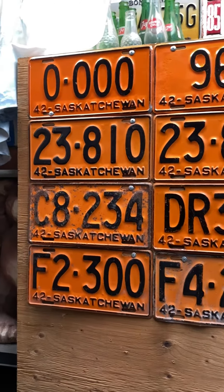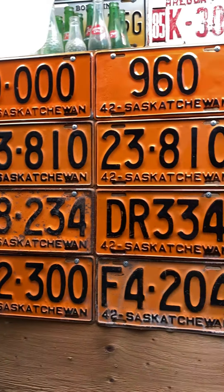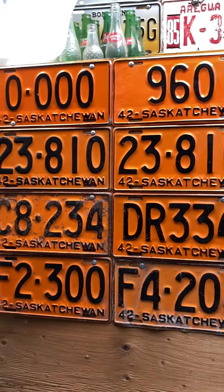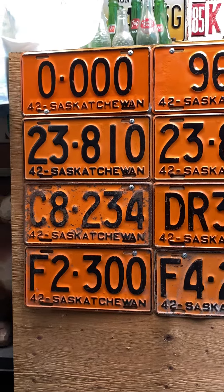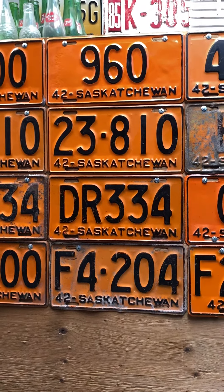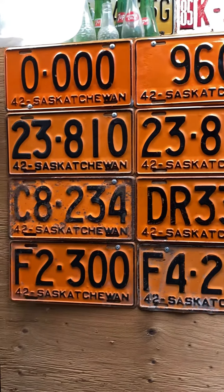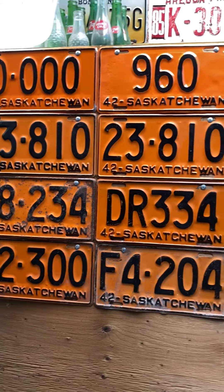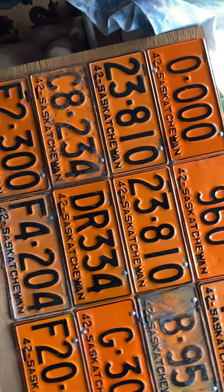Good evening everybody, here we are for another license plate video. 1942 Saskatchewan — 81 years ago, orange and black, some Halloween colors again. I wish we'd bring back the orange and black. We got a sample, we got a three-digit and a pair of five-digits, just because they look cool.